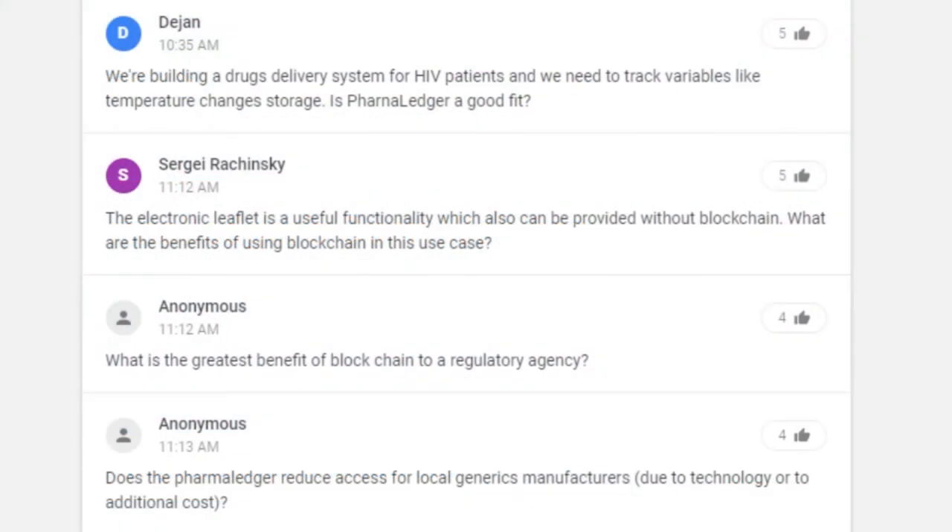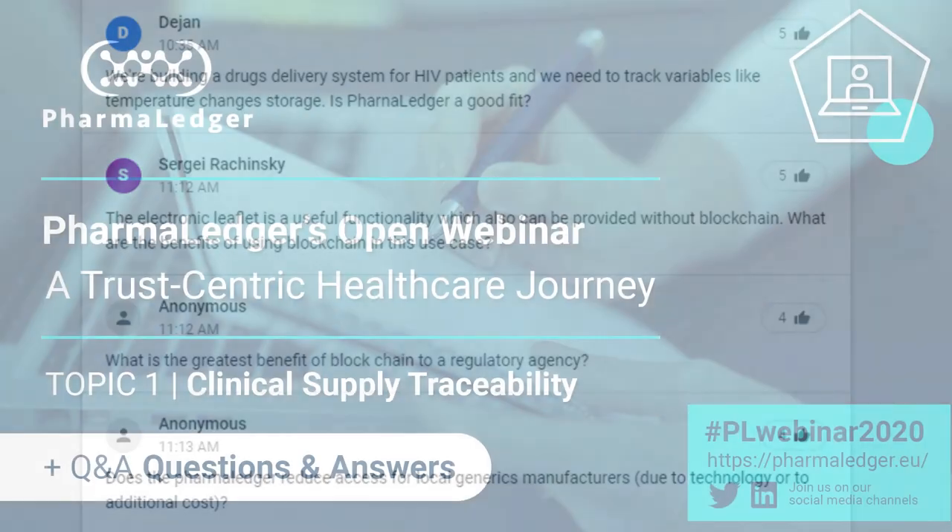The next question: what is the greatest benefit of blockchain to a regulatory agency? In the clinical supply space, we can imagine a world where regulators could monitor the integrity of a trial in real time. Audits and inspections are very labor-intensive, not just for sponsors but also for regulators. Giving them permission access to the necessary information they would normally audit, and digitizing data buried in paper documents, should increase the speed and efficiency at which they can authenticate that a trial was conducted with integrity. That's a big benefit to regulators that we've identified in our use case.